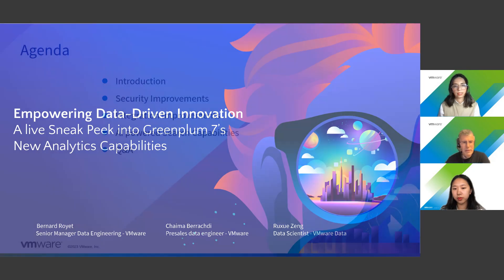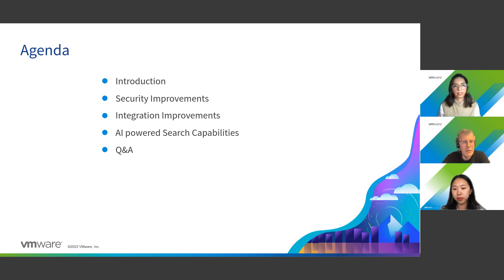Let's go to the introduction to the agenda. We are going to do a quick introduction about Greenplum, just to give you a quick recap of where we are and what the product is. Then Shaima will talk about security improvements in Greenplum 7, followed by integration improvements especially around foreign data wrappers, including demos. Then Ruxu will take the AI part, which is a big part of Greenplum 7. At the end we should have some time for Q&A.